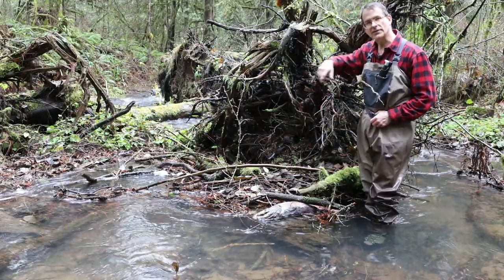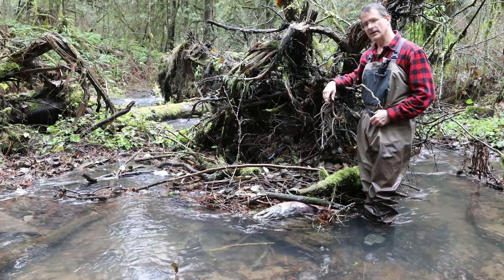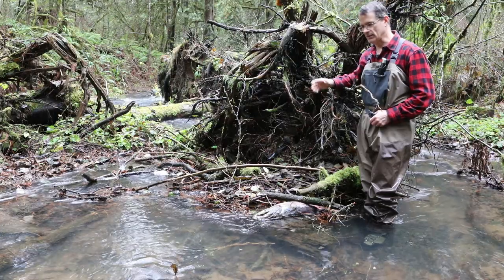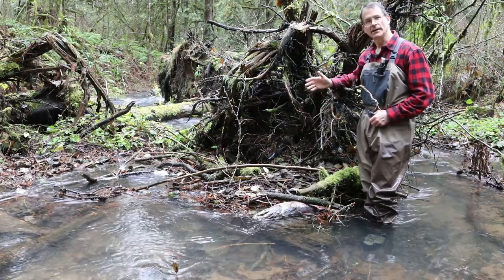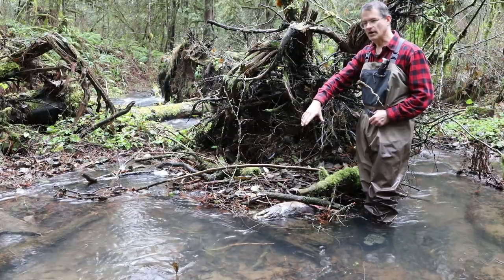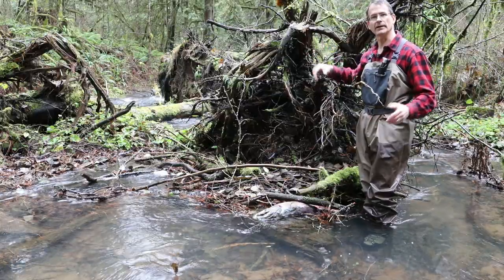This is a fairly good-sized coho male — you can tell by the hook jaw here at his nose. I think Winston Churchill said it best when the British had routed the Germans at El Alamein: 'This isn't the end. It's not even the beginning of the end. But perhaps it's the end of the beginning.' And I think that's an apt quote here because, as I'll explain, these carcasses will have a long-lasting impact on the environment around us in this area.